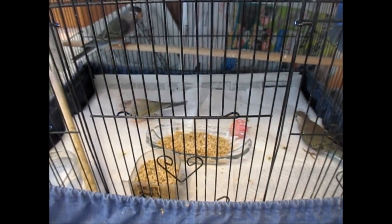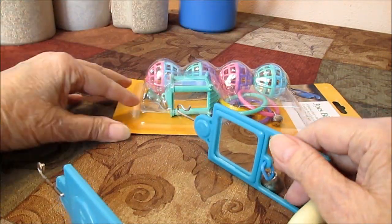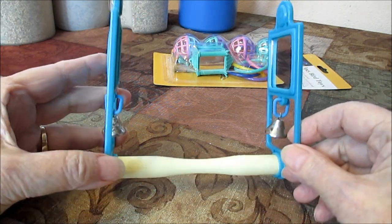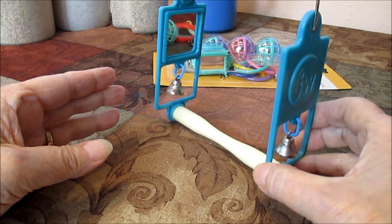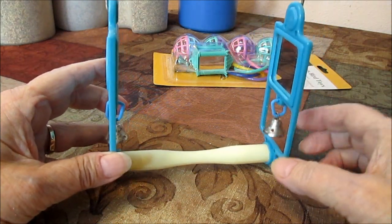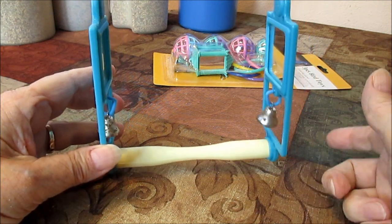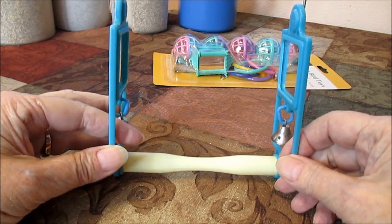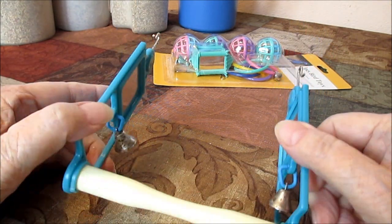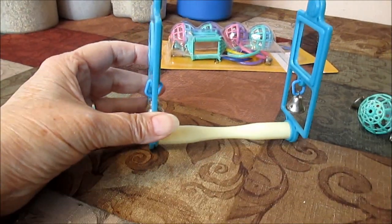Our most valuable toy, I think, is the swing. All of the birds love swings and there are many different kinds. This particular one comes in yellow, red, green, and blue. They play with the bell; my birds like to walk right through it — they think it's a game — come out and fall through, get on the perch, and play with the bell. Not all of them do the same things; they're individuals. But these swings are really quite nice for the cages.